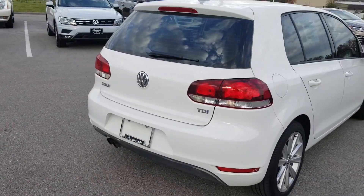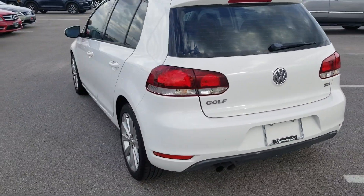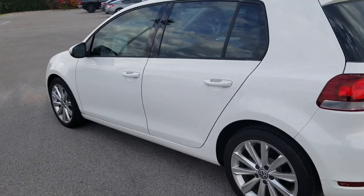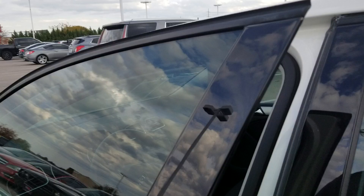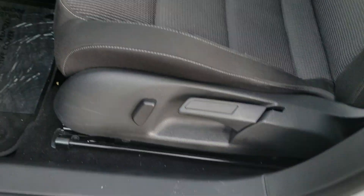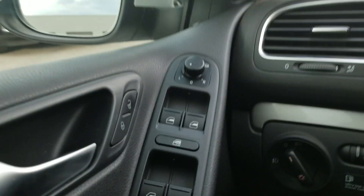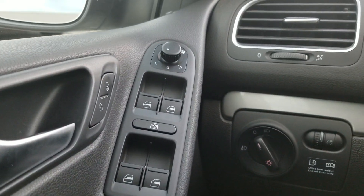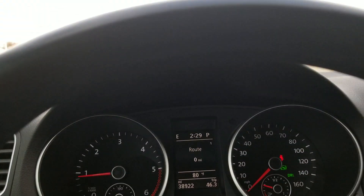Under 40,000 miles on this car. It's rated at 37 miles per gallon, what the diesels are known for. Cloth seats, heated seats, Bluetooth, cruise control, partial power seat. You have power windows and door locks, power mirrors, heated mirrors, and here's your regular instrument cluster.